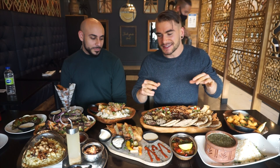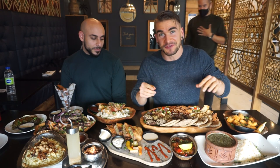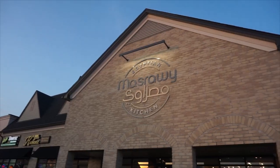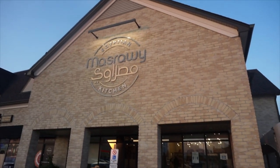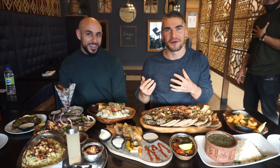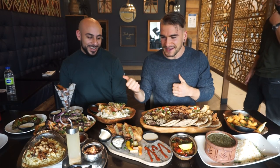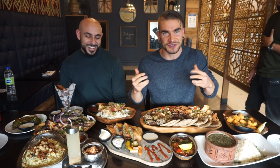Here we are, not only to have the best Egyptian food in the GTA, but apparently the best Egyptian food ever. John, how do I pronounce the name of this restaurant? Masrawi. So John is Egyptian, and of course when we're eating Egyptian food, it's great to have a good friend who is Egyptian.